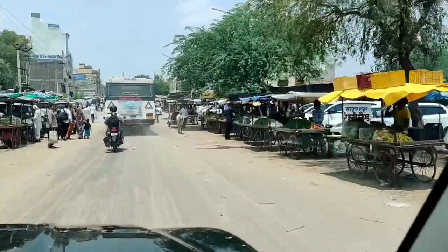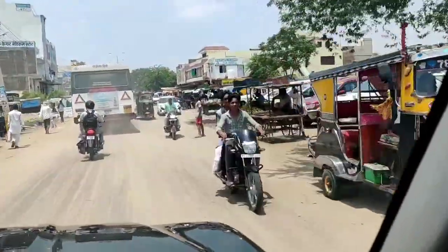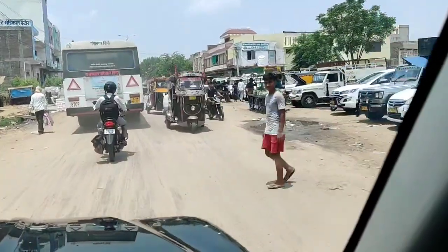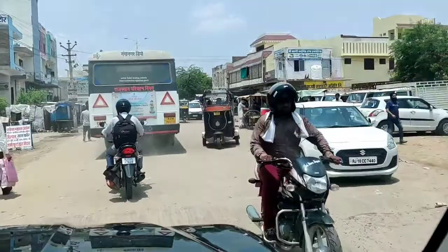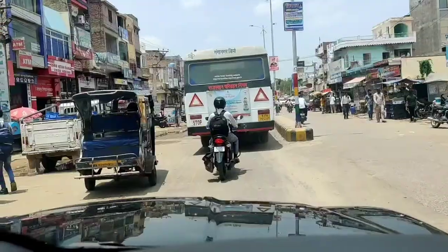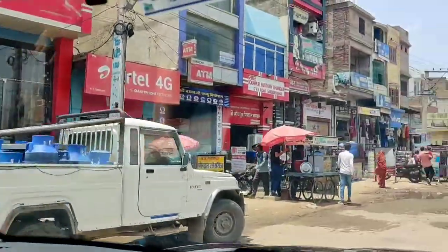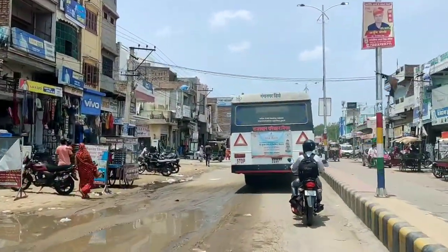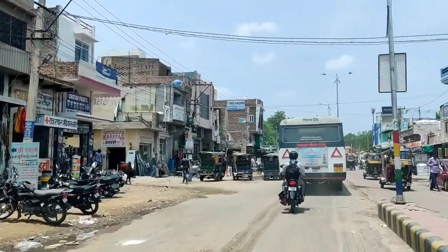This is a temporary bus stand. This is a new place and this is the view from outside. Work is going on at the front of the bus stand — the bus stand is where the buses are located.